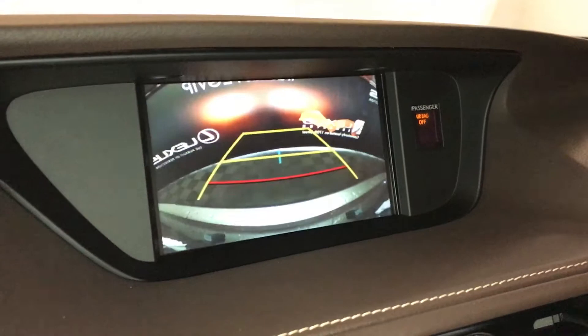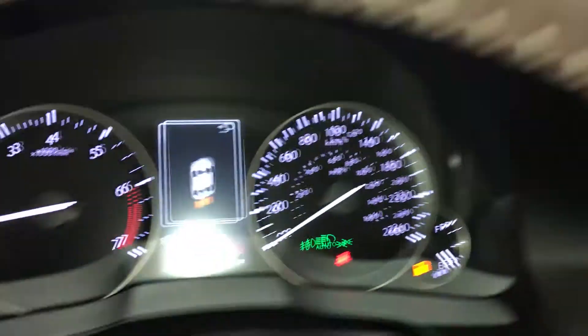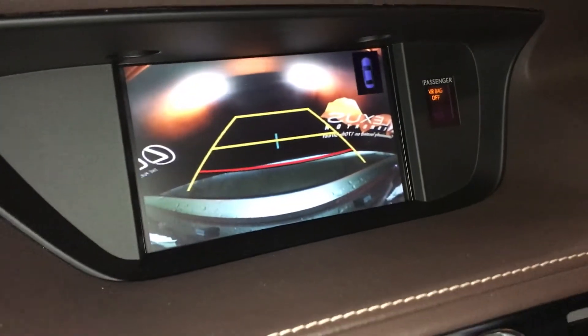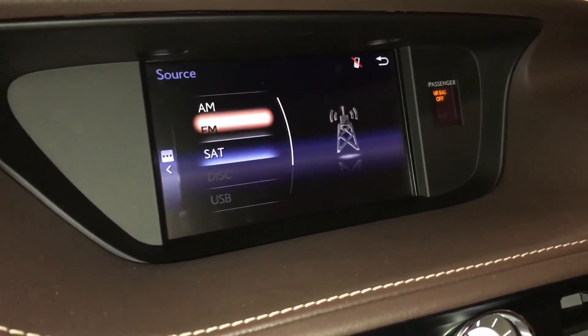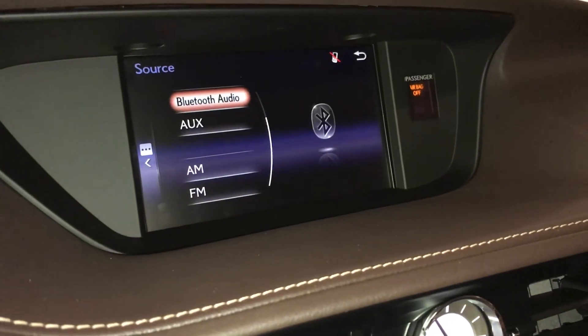The display screen features your backup camera with dynamic grid lines and parking assist. The eight-speaker Lexus audio system supports AM, FM, HD radio, satellite, CD, Bluetooth, auxiliary, and USB.